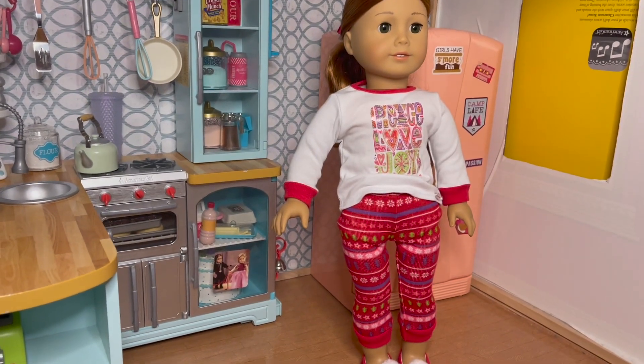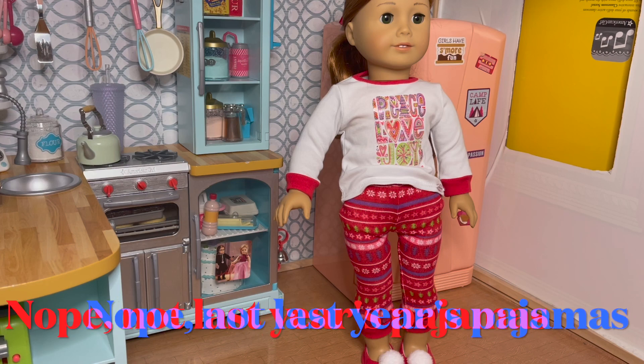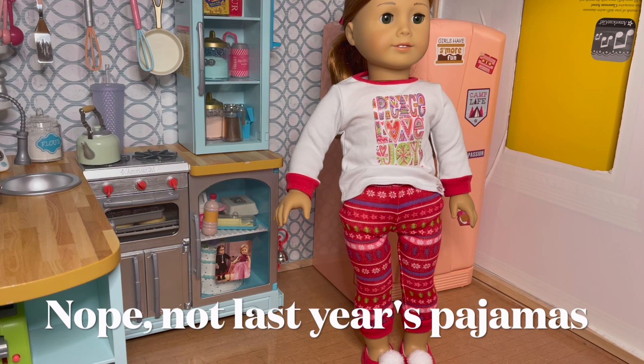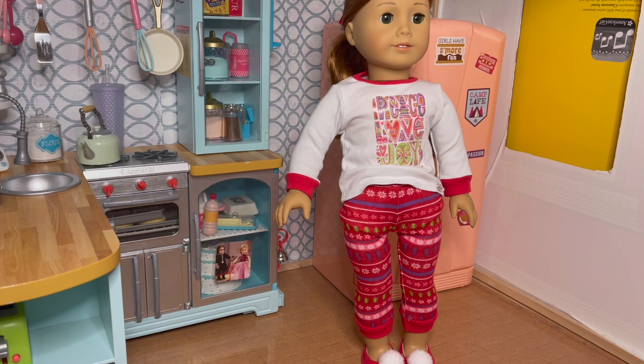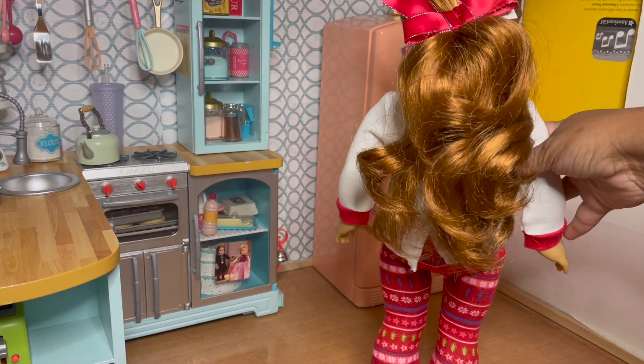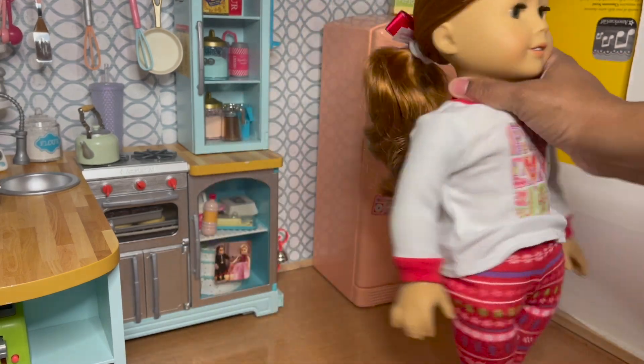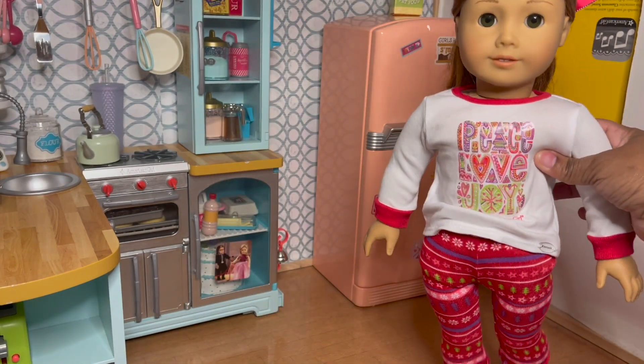Next up is my number 61, Brielle. She is wearing the Peace Love Joy pajamas — I wouldn't say those were last year's pajamas. I haven't had Brielle out in a while because she's one of my older Truly Me's, but I thought she would look great in this outfit. I love her red hair. I also put a bow in her hair, so I think it is a great fit.